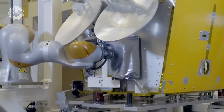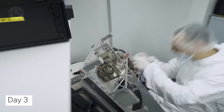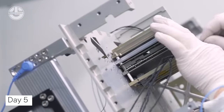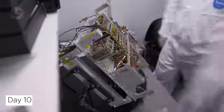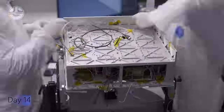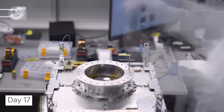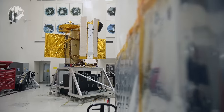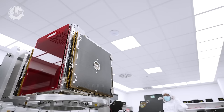The miniaturization revolution has seen the rise of small satellites, also known as small sats. These nimble spacecraft, often no bigger than a shoebox, offer quicker development times and lower costs, making space exploration more accessible than ever. Building these marvels requires delicate handling and specialized techniques, but the rewards are vast — from environmental monitoring to internet access in remote areas.